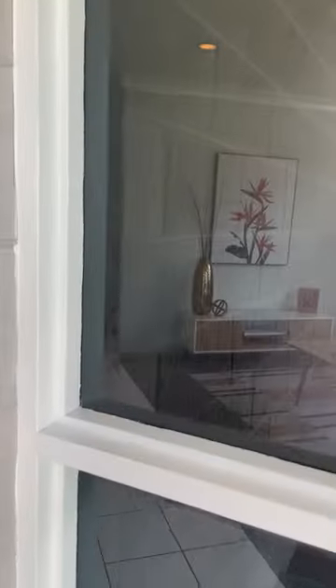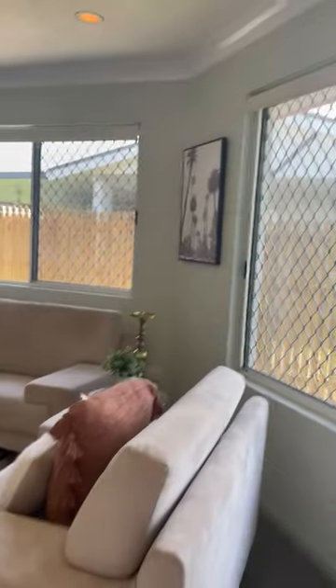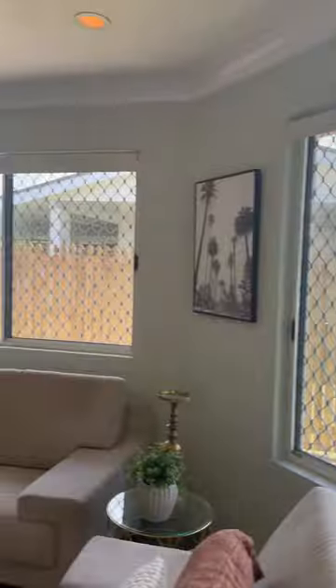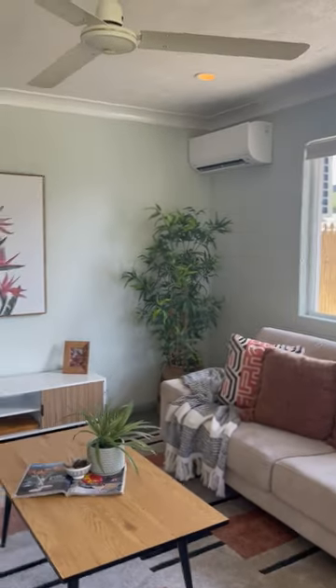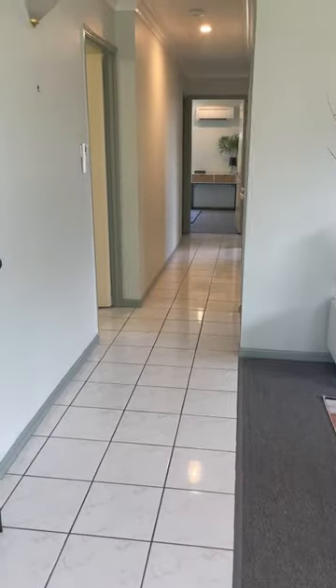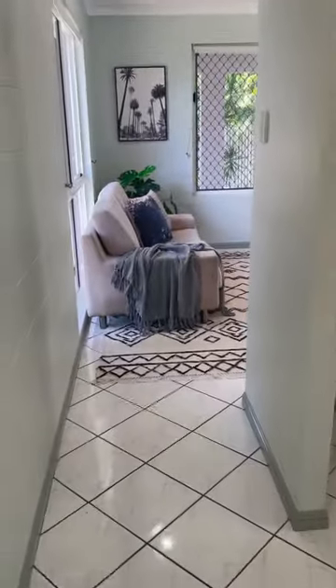This home has got security screens, it's fully air conditioned, and all the maintenance has been attended to. So this is our first living area here, with a brand new split system aircon, carpeted and tiled to the hallway and the kitchen and second living area. Large fridge space.